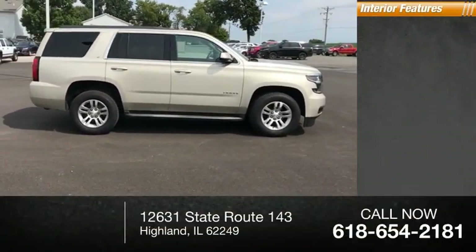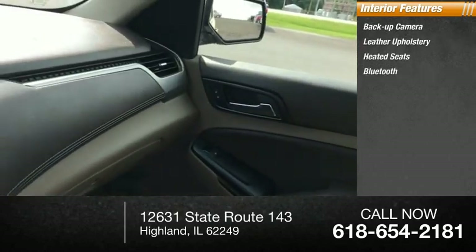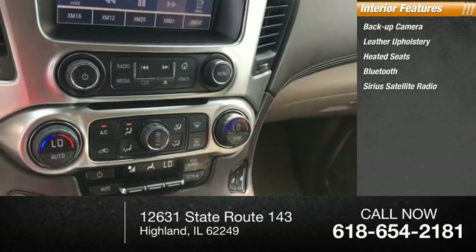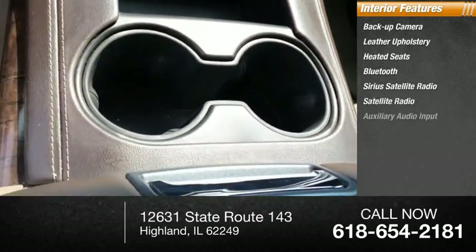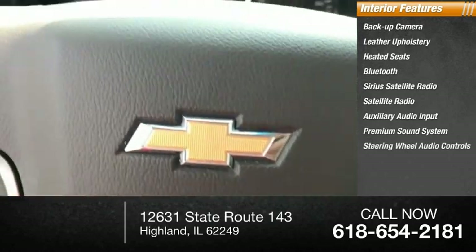Inside you'll find backup camera, leather upholstery, heated seats, Bluetooth, Sirius satellite radio, auxiliary audio input, premium sound system, steering wheel audio controls.